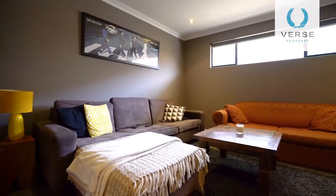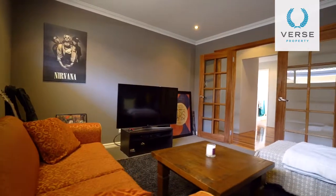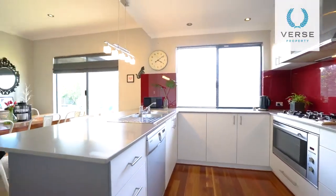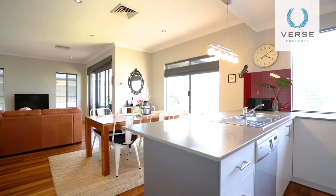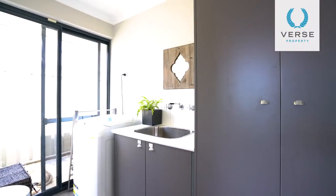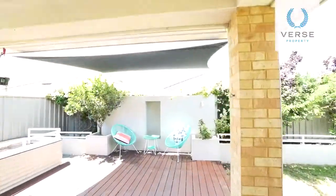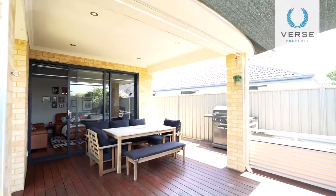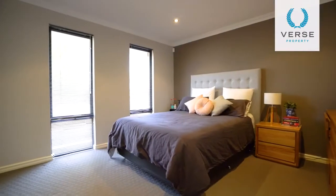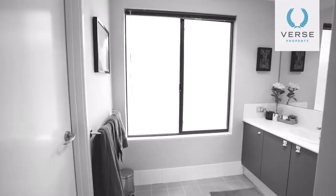With such a cosy living environment offering Daikin reverse cycle air conditioning, and a five-star gourmet kitchen with 900mm Smeg appliances, stone benches, ample cabinetry, and a vibrant ruby red glass splashback — other key features to note are all included here.